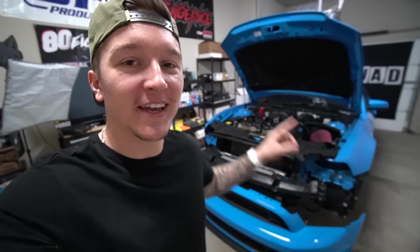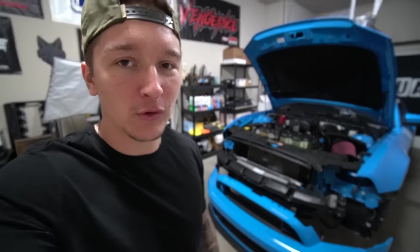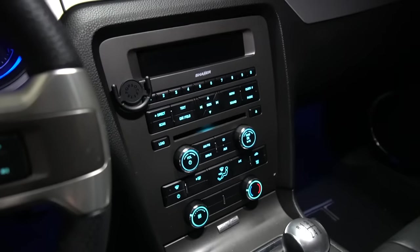If I could pick just one thing that truly upsets me about all 2011 through 2014 Mustang GT premiums, it has to be the fact that not all of them come with a center screen to really spice up that interior.